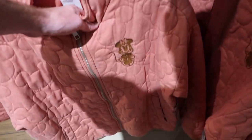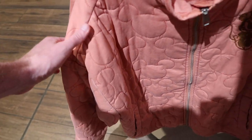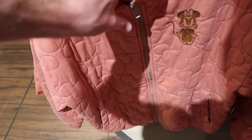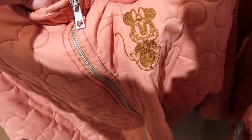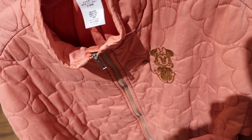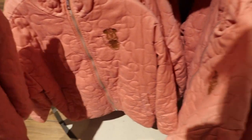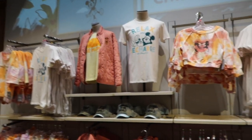For $60 they have these pink jackets too, and this is also Mini. What's cool about this is look at the stitching — it's got the Mickey Mouse outlining, and then you have Minnie Mouse of course, stitched and sewn in here. That's actually really cool. They have $59.99 for this, so $60. They have a lot of different ones and a lot of different sizes.